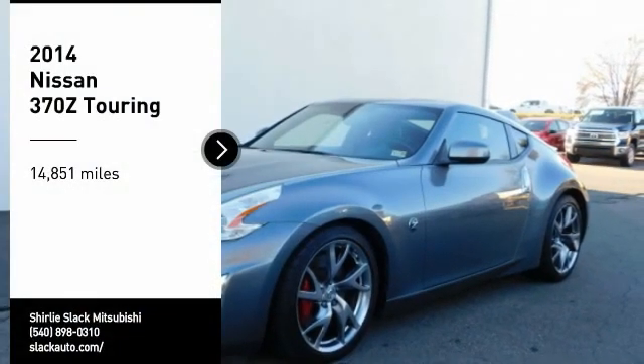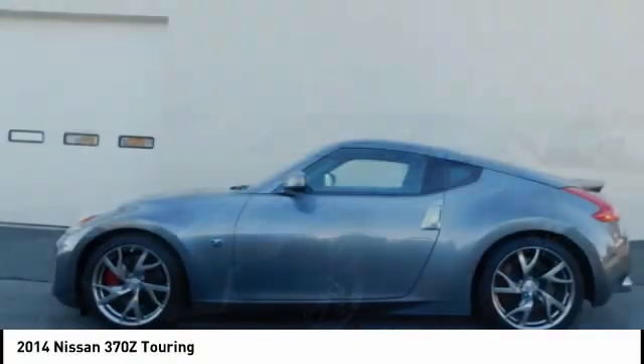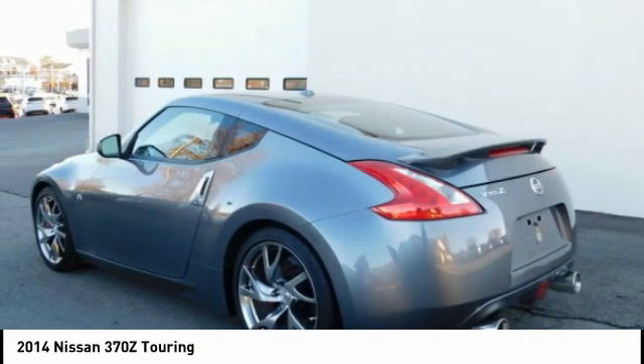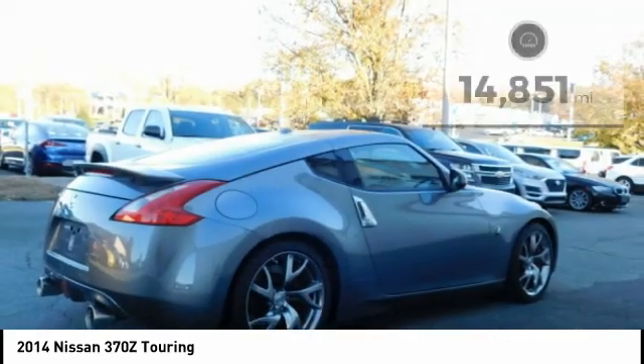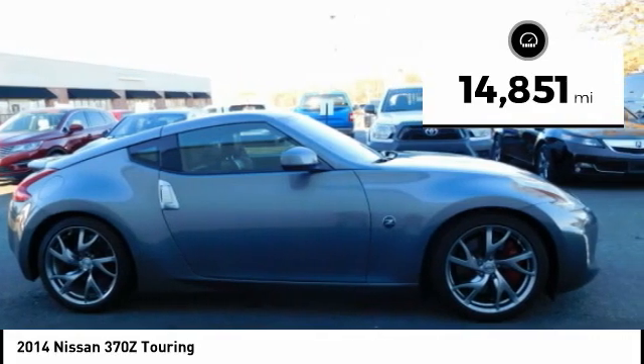Take a ride in the 2014 370Z with its richly crafted driver-obsessed cockpit and the world's first synchro rev match manual transmission. The lower, wider, lighter Nissan Z is in a class all its own. This vehicle has less than 15,000 miles. Come take a test drive today.